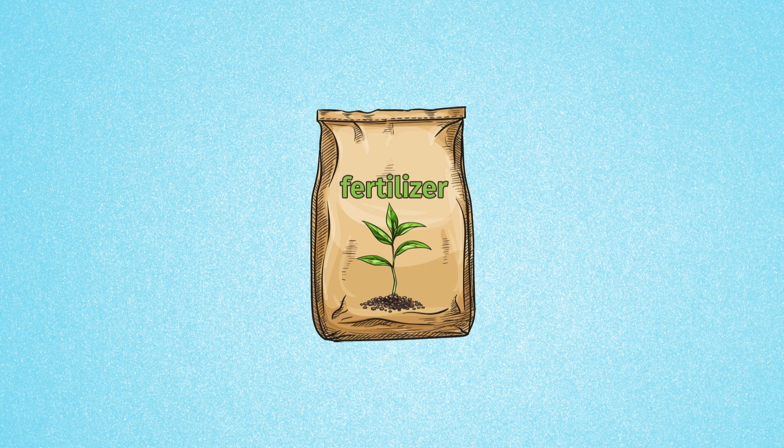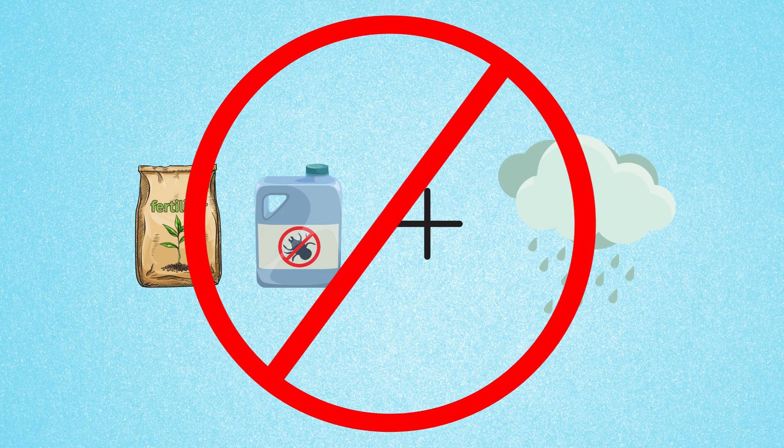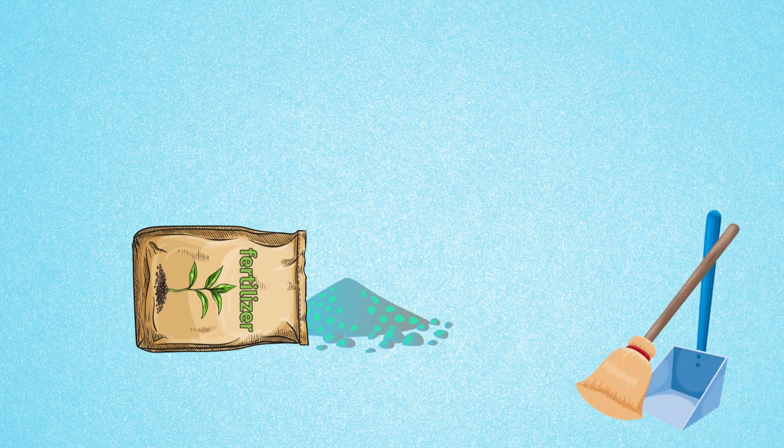Try not to over-fertilize your yard. Never apply fertilizers or pesticides before a heavy rain. And if fertilizer falls onto driveways or sidewalks, sweep it up instead of hosing it away.